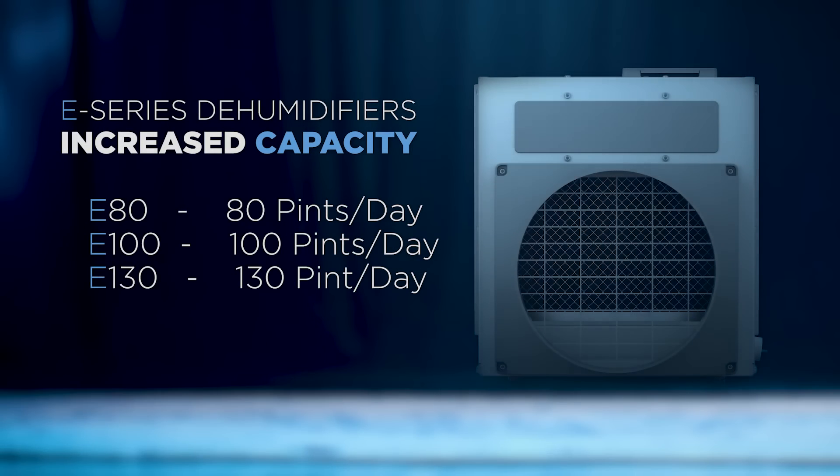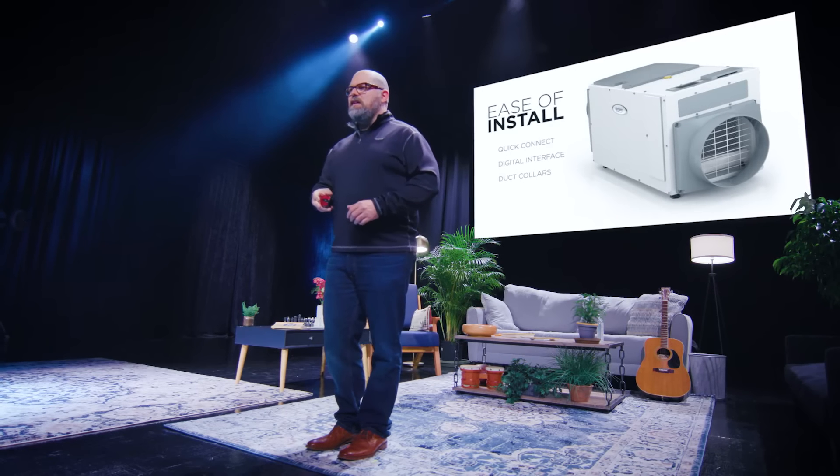We've expanded the capacity. Our old 70-pint unit, with the new E80, will now do 80 pints per day. Our old 95 unit, replaced by the E100, will now do 100 pints per day.